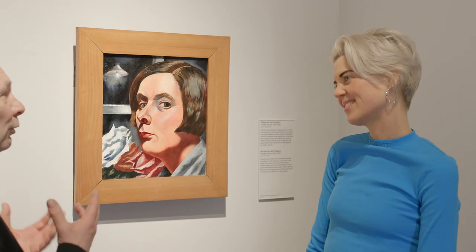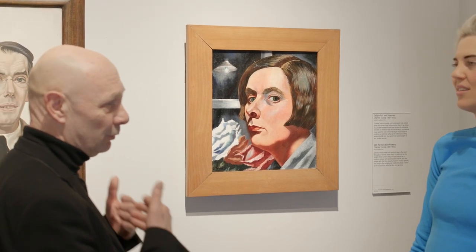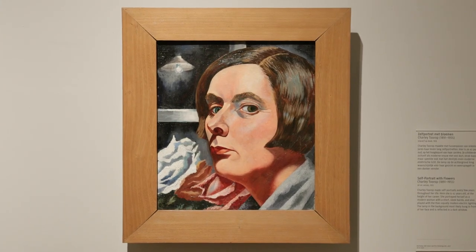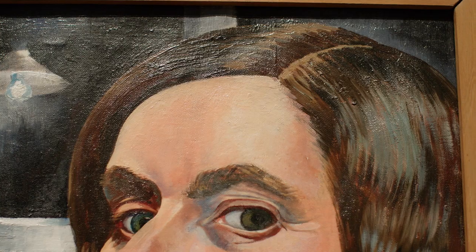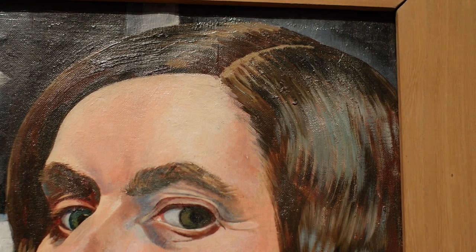The special thing about the self-portraits by Charlie Thorup is that you can follow her whole life by only looking at them. She started making them when she was a young woman, and she made the last one in the year she died in 1955. Every two or three years she made a self-portrait, so you really can see her grow old — from a young woman to a middle-aged woman to an old woman. You can see her haircut change, you can see her grow gray. That makes it kind of a life story.